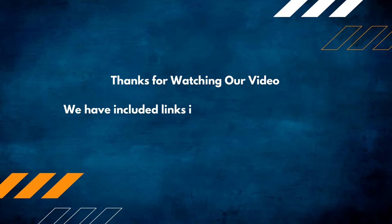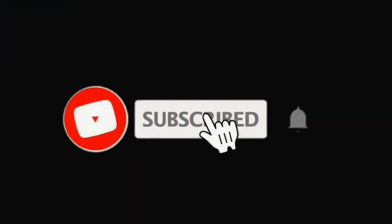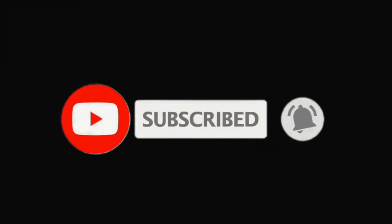We have included links in the description for each product mentioned, so make sure you check them out. If you are new here, please subscribe to our channel for more product reviews.